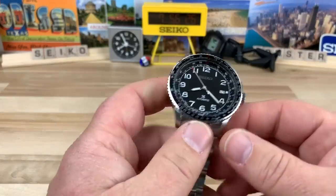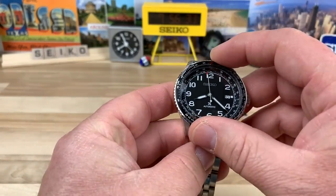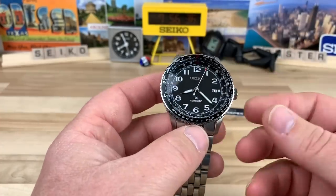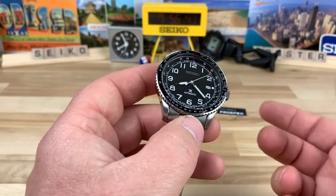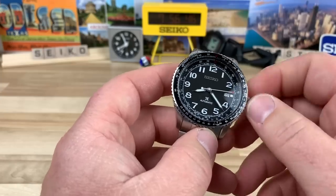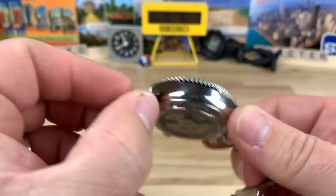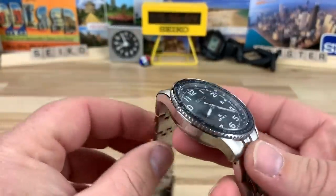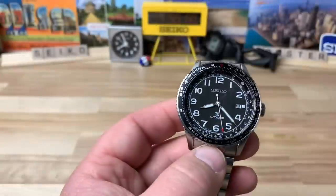I don't want to get too focused on comparing it to the Nighthawk, but if you like the Citizen Nighthawk, I think you'd like this on the wrist — maybe even more so. It has 100-meter water resistance and a push-pull crown. With the 4R35 movement you get hacking and hand-winding. Big thanks to Justin for lending this in — here's a look at the profile of the case. It's just a clean, really nice everyday flight-style watch if that's what you're looking for.